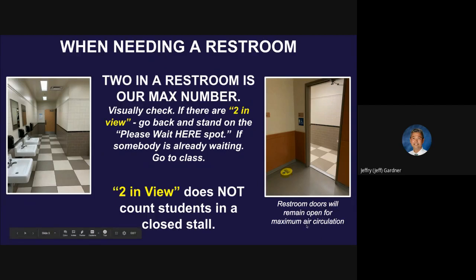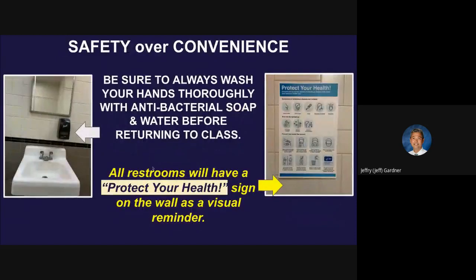Restroom doors will remain open for maximum air circulation. Please don't mess with the doors — just know they're going to be open. In case something happens with the HVAC, all of our bathrooms are interior rooms with no windows, so we've got to stick with that plan. In all restrooms you've got sanitizer, actually antibacterial soap, and a great system with air, sink, warm water, and cold water. It doesn't stay on — please don't mess with those. We're not going to do anything to cause flooding. We're going to use our restrooms with respect. All restrooms will have a 'Protect Your Health' sign on the wall as a visual reminder — we're just going to keep those up there as great reminders, like if you're in a hurry and walking out, 'oh yeah, I have to go back and wash my hands.'